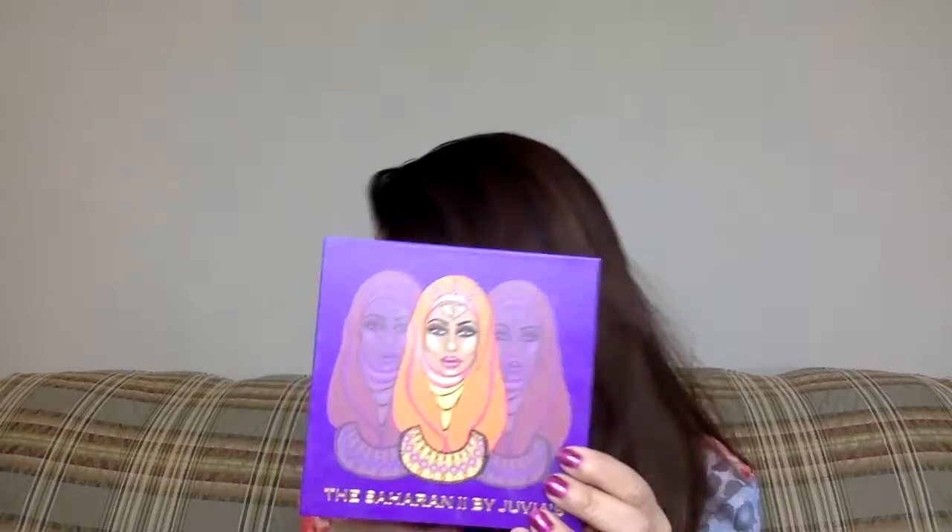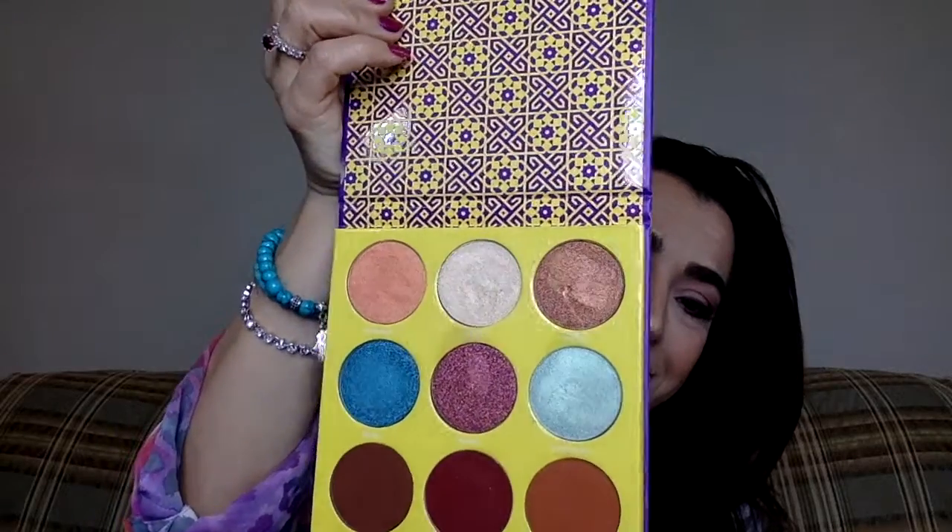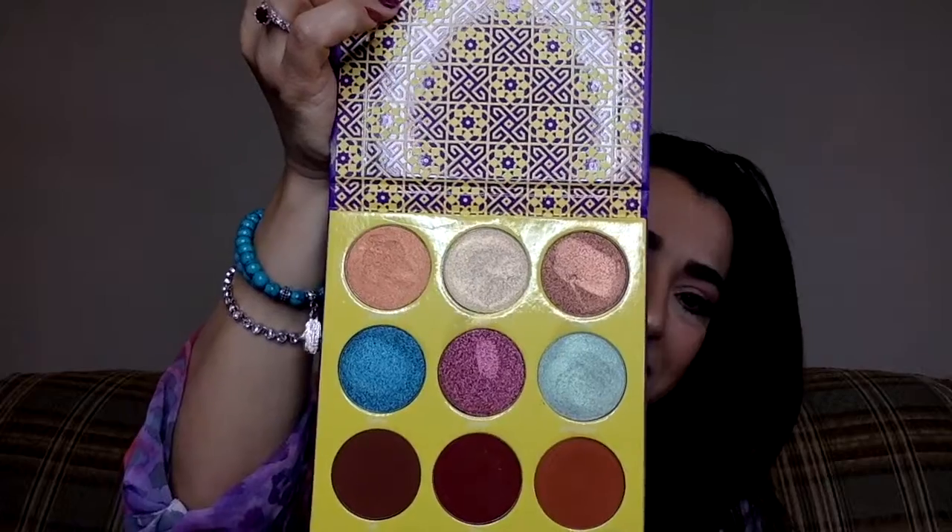This came out a couple of months ago, near the end of last year. This is the Saharan Two palette. I don't have the Saharan One, but I got Saharan Two because of this picture — I was like, I am going to buy this, finally someone is representing the hijabies. The colors are again gorgeous. The bottom three are mattes, so they're darker mattes. You still have to dig into another palette for your crease and your base, but these are really nice for the outside corner of the eye. I love it. This is Saharan Two.